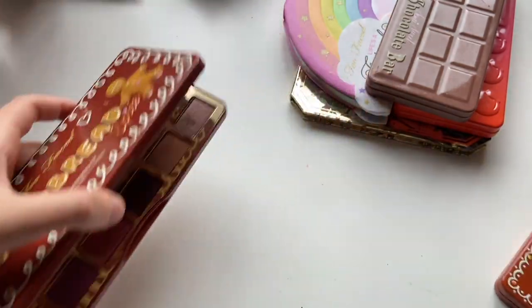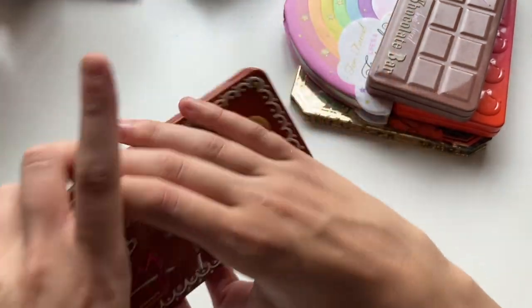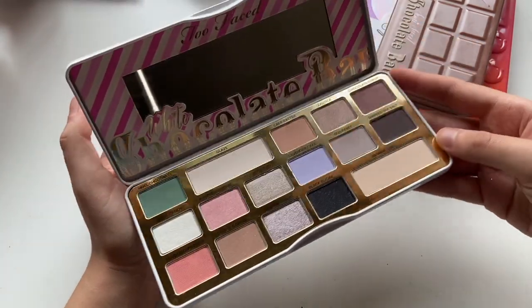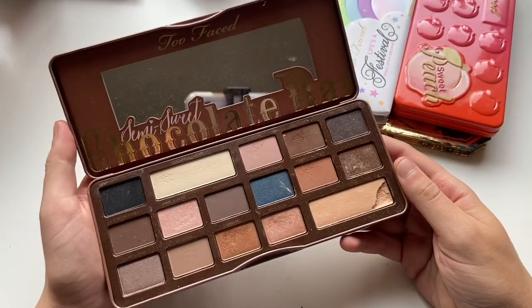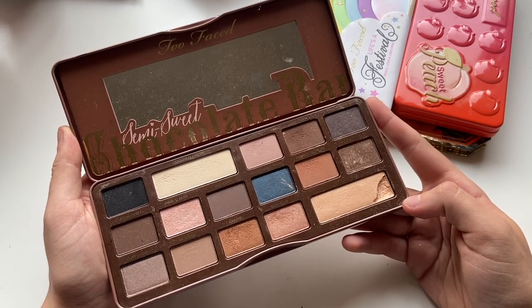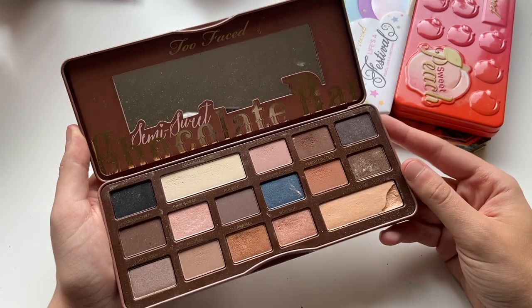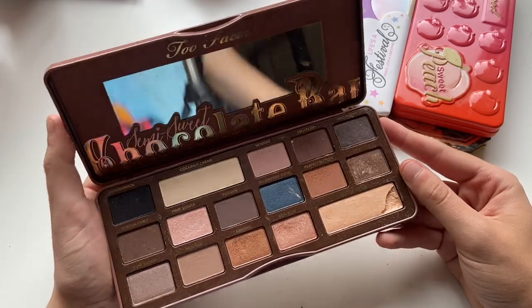Too Faced Gingerbread Spice palette and the Gingerbread Extra Spicy — I don't want to record my thoughts on them for the fourth time, so we're going to just leave it at that. The Too Faced White Chocolate Bar palette — super, super pretty, hardly ever used it honestly. Quality isn't as good as some of the other holiday palettes, but it's not terrible. The Too Faced Semi-Sweet Chocolate Bar palette — this one has obviously been abused; I did do a video on this one forever ago. Really pretty color story — it is no longer available. Now looking at it, it's so basic, I don't know why I was so enthralled by it. But it smells amazing — I used it so much, and I could never part with it just for all the memories that I have wearing this palette.